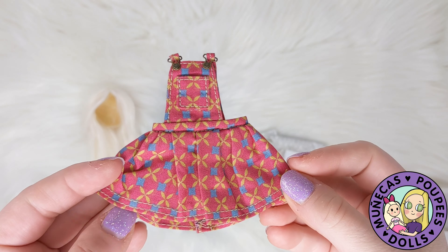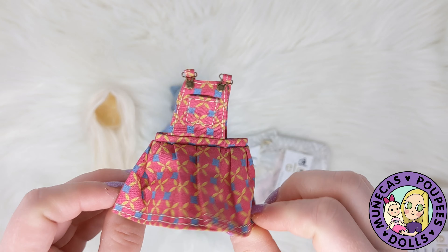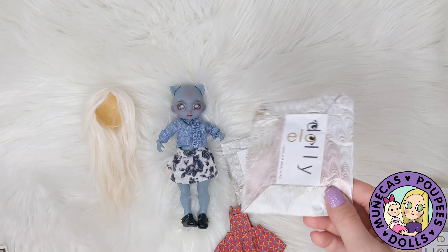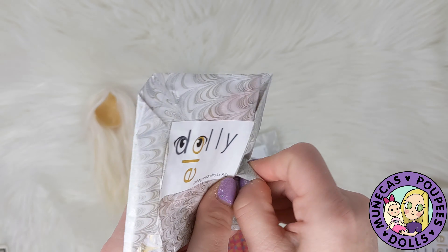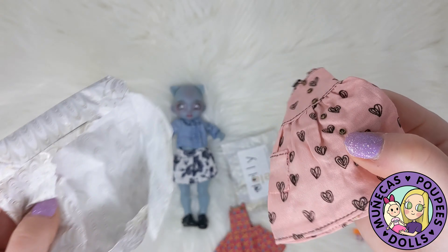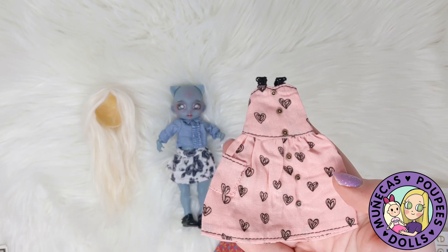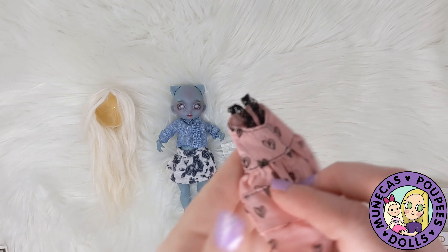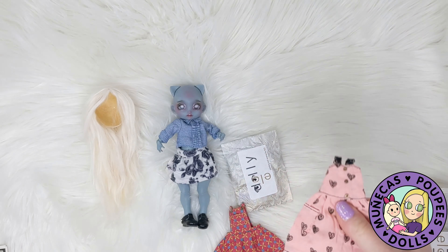Sorry, I got interrupted — somebody came to the door. But this is a cute little overall skirt, and then I've got a shirt to go underneath that. Let's have a look — oh, this is a dress. I ordered a little sun dress since it's summer. Isn't that cute? Super cute!